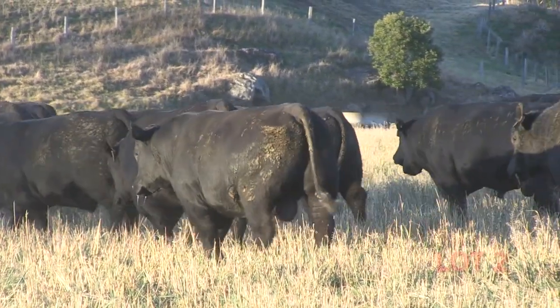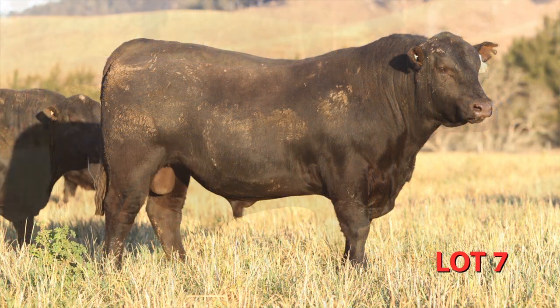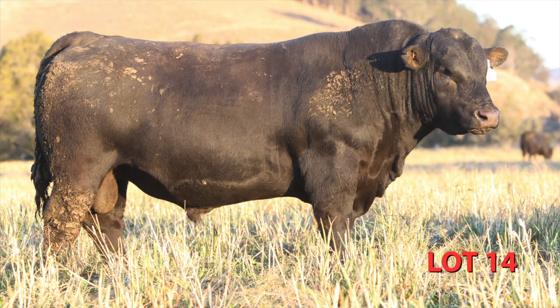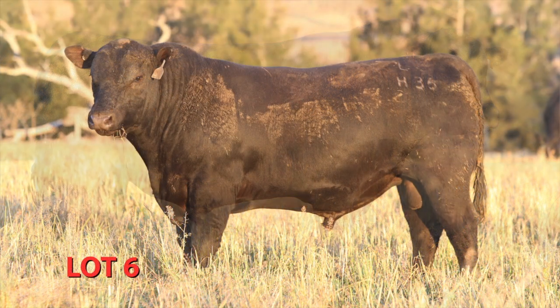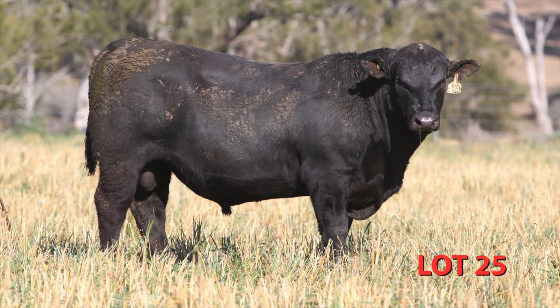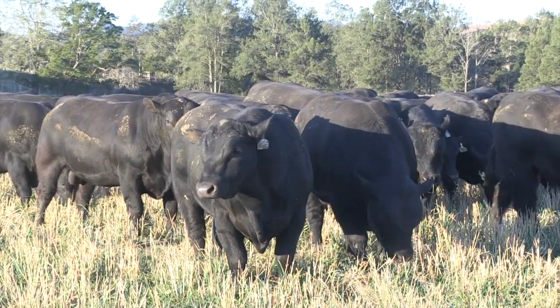The next line is the Bartell line, represented by sons of Tasmania Epistle, Dunoon Evident and Airvale Bartell E7 — they're real carcass-orientated cattle and we love them for the amount of muscle they've got. The third major line is the New Design 458N line. We've got some direct sons of him plus our first sons of our Wattle Top 458N E111 son, and they're really special for their carcass and sound structure.